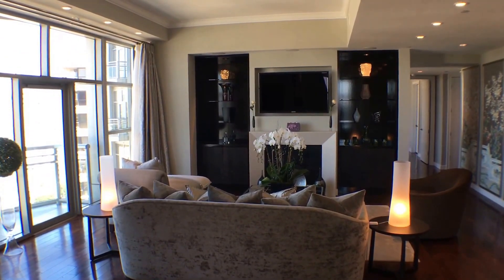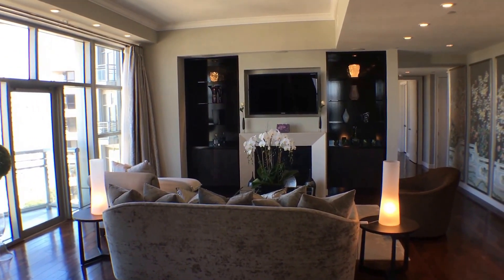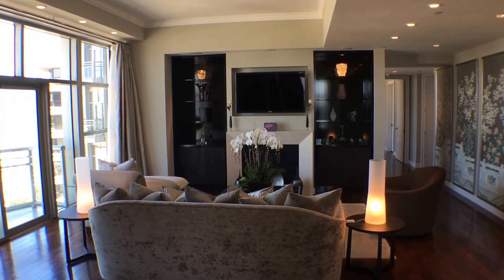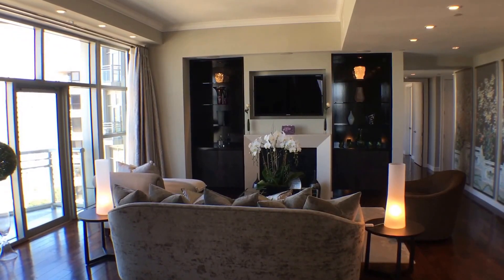Hope you enjoyed the tour. If you want further information, the website is thecarlisleresidence1803.com — check it out for all the photos. I'll see you all real soon, and if you're looking to live in Los Angeles, this may be the place for you.